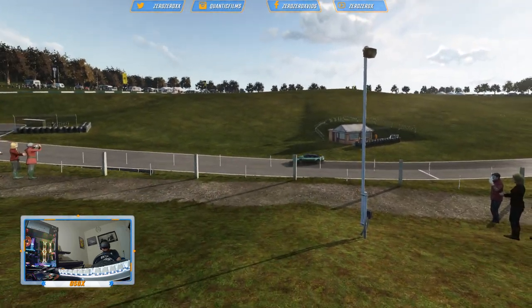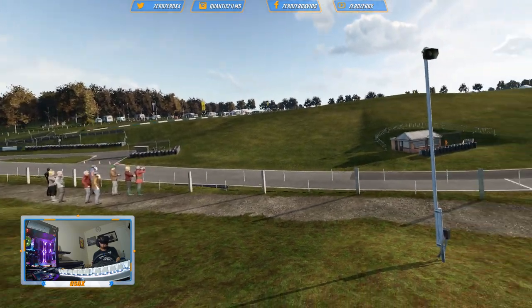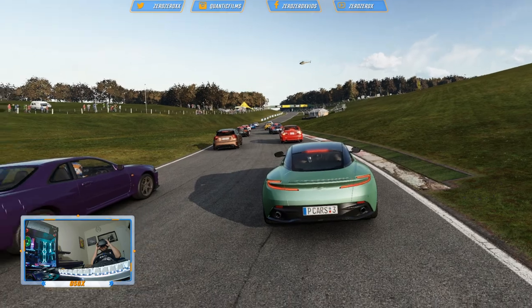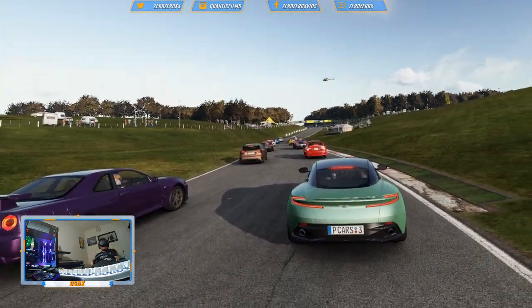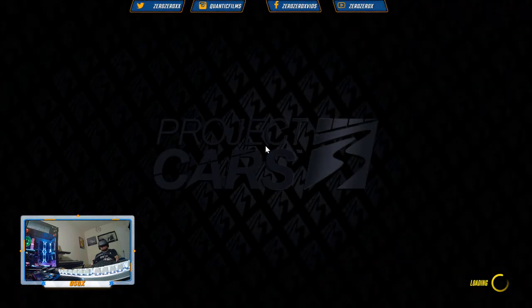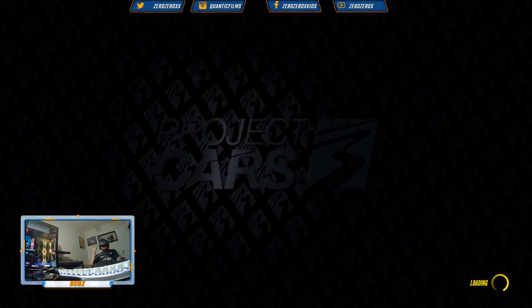That's first place! Alright, so this was also Osolx for 00x.com. Thank you for watching. Don't forget to check out the different sections, playlists and other sections in the YouTube channel at 00xvids or 00x. Thank you for watching again, as always — peace.